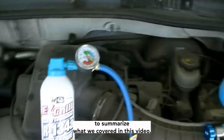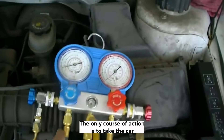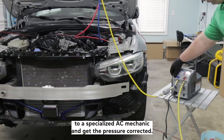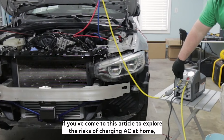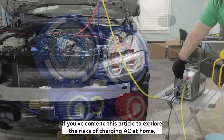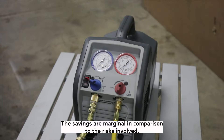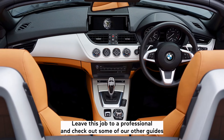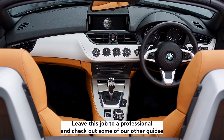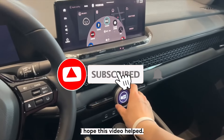To summarize: when the AC gets overcharged, the only course of action is to take the car to a specialized AC mechanic and get the pressure corrected. If you're exploring the risks of charging AC at home, I'll give you a warning not to do it — the savings are marginal in comparison to the risks involved. Leave this job to a professional and check out some of our other guides to see how you can save money on safer and easier jobs.